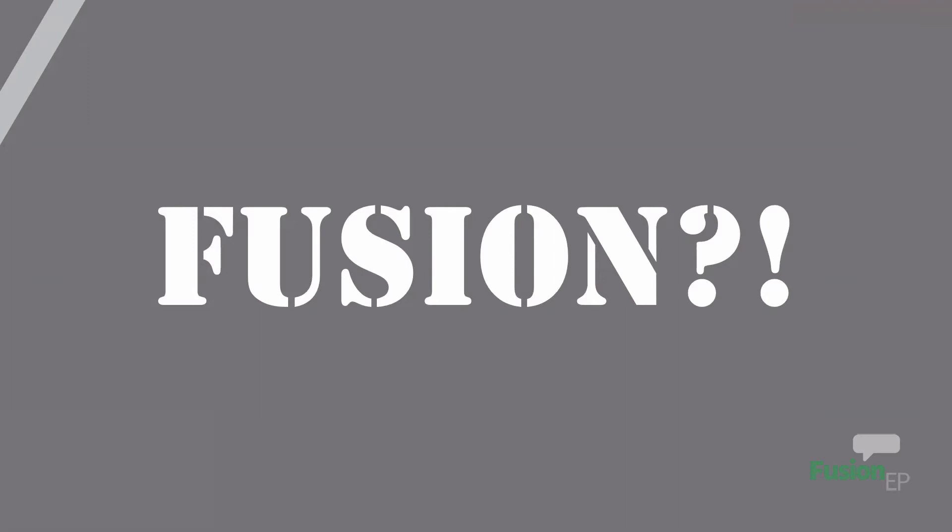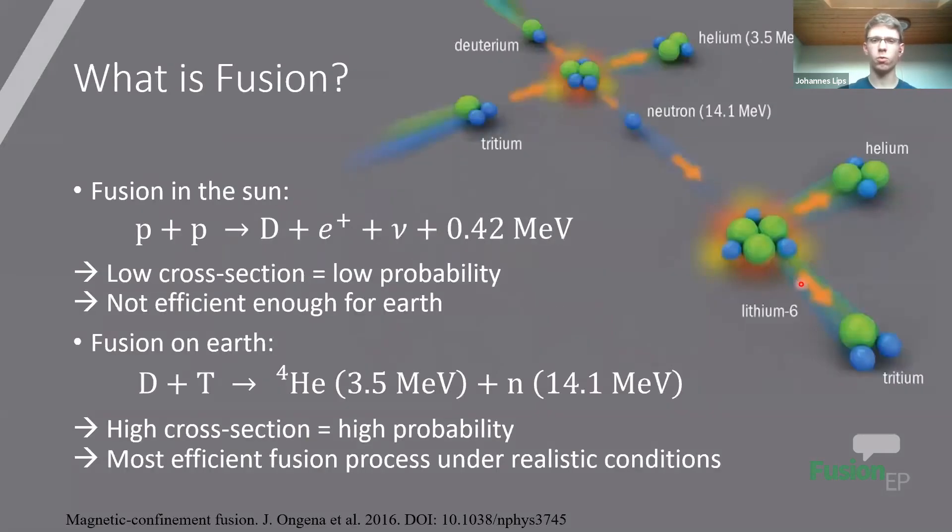I think you can go ahead with it. So I will give some general introduction about fusion - quite brief. We start, of course, with: what is fusion?